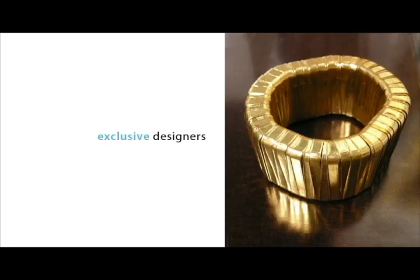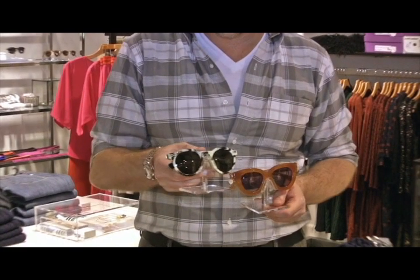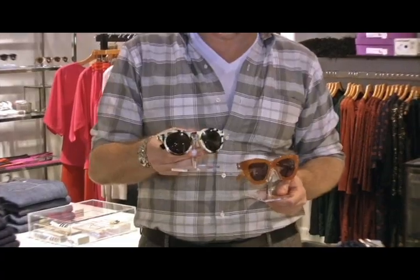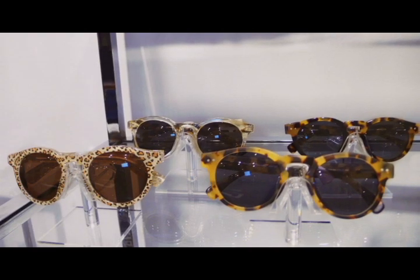Accessories are a really large part of our business and we really try to source out great, interesting vendors. Some of our sunglass vendors are Illa Steva, which is a really great design team out of Brooklyn.